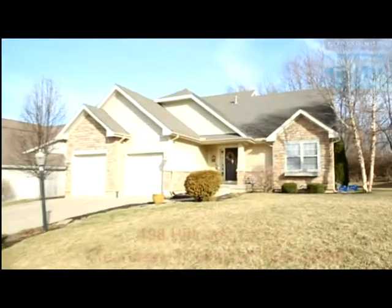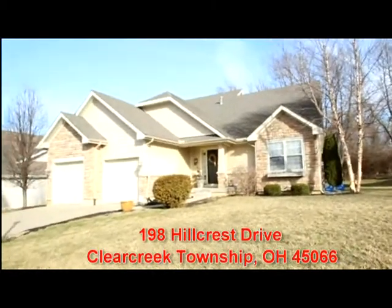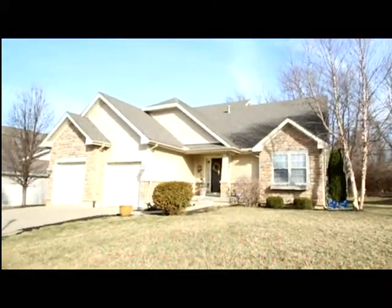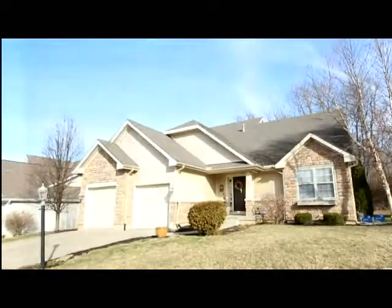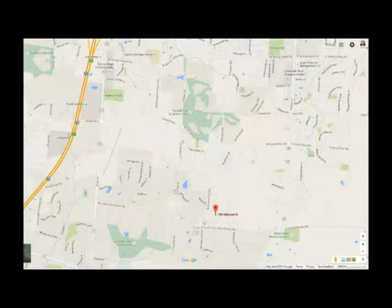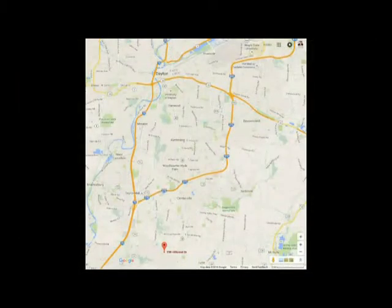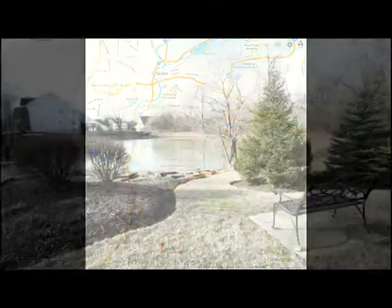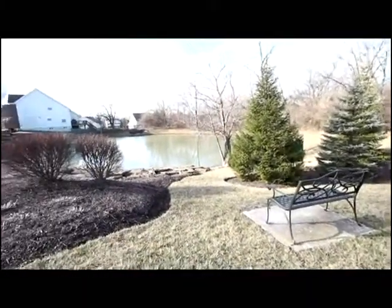Today we're going to tour 198 Hillcrest Drive in Clear Creek Township, Ohio, offering quick proximity to award-winning Springboro Public Schools, private schools, shopping and entertainment, and just a few miles to freeway access and Austin Landing. You'll appreciate the community benefits with the pond and proximity to play areas.